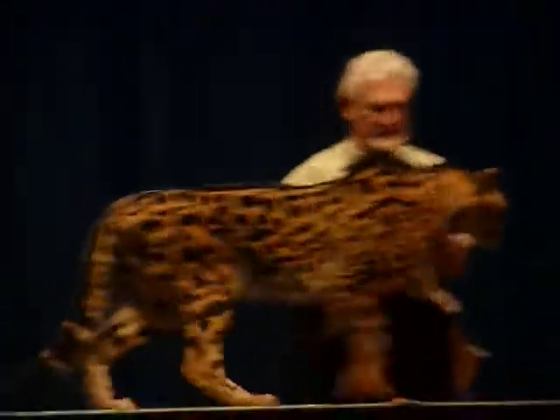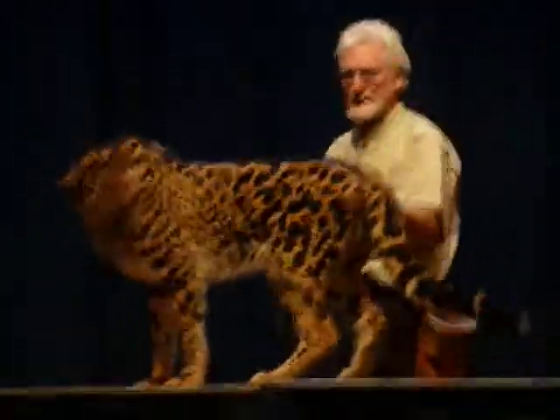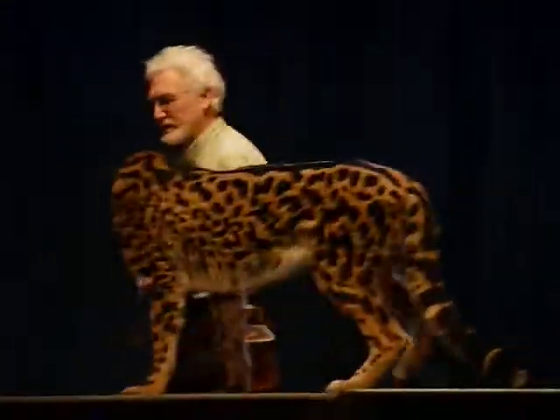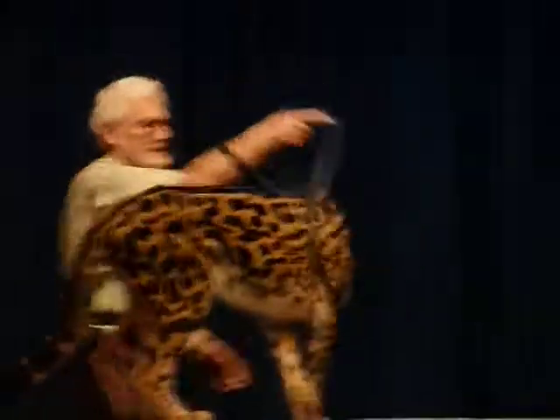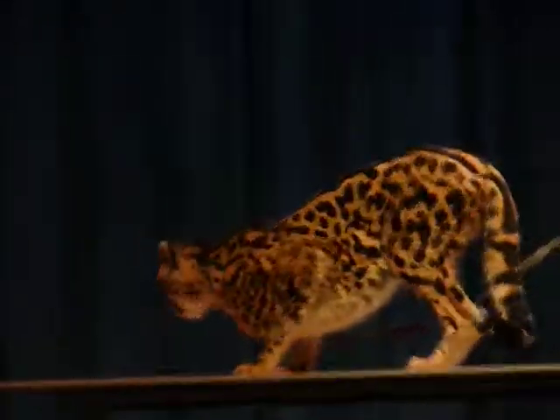Currently, we have three cheetahs on our facility. I have two boys and one girl. Cosi is my oldest male — he is 10. The cheetah is the most specialized of all the cats. Cheetahs are made to run. When this guy takes off, in three steps he's doing 45 miles an hour, and in four seconds he's doing 70. Everything about this cat is made for speed.